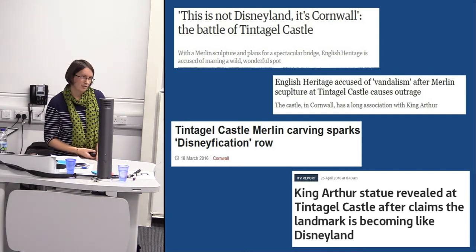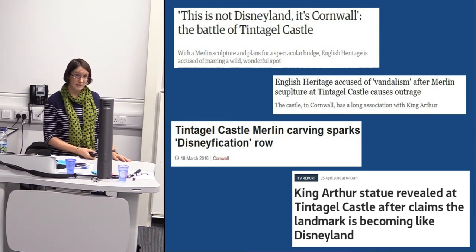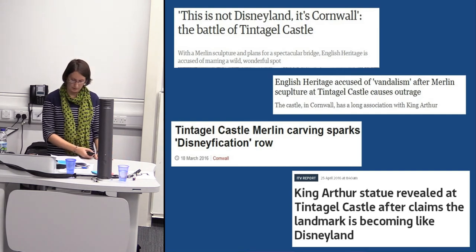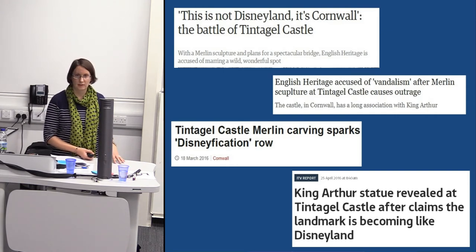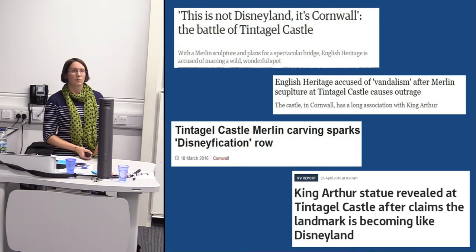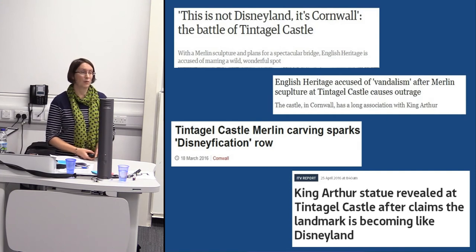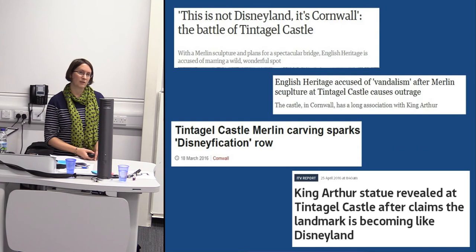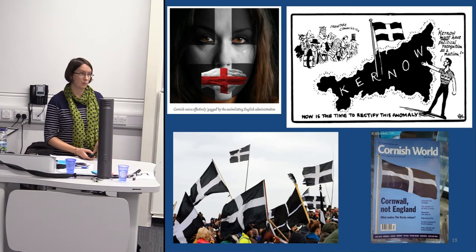This was partly our fault — there were a number of things we could have done very differently. A badly timed press release went out which made Merlin's face look enormous. There was no setting of that in the context of the wider scheme — the exhibition, the interpretation panels, etc. We could have done a lot more consultation; we did consult with the local village, visitors, and through the normal planning process with Natural England, Historic England, and Cornwall Council, but that wasn't enough. There's also huge pressure on English Heritage as a new charity to make money and attract visitors.